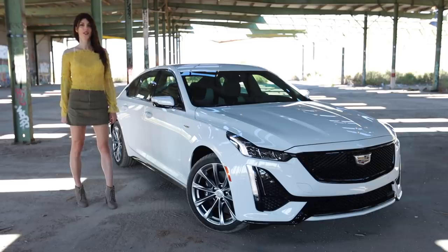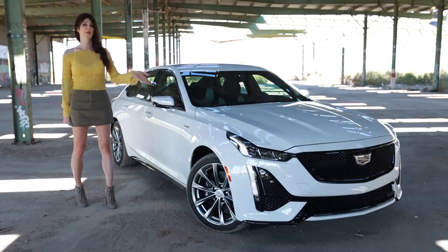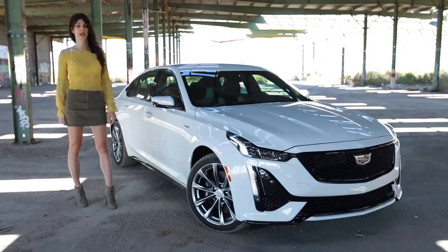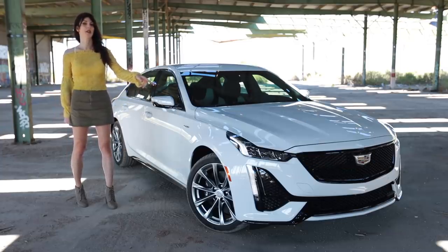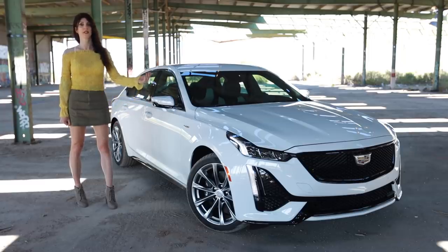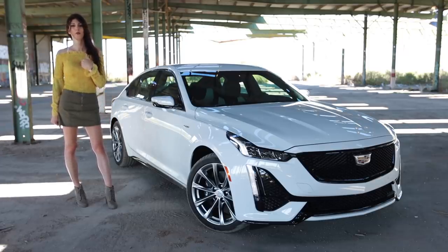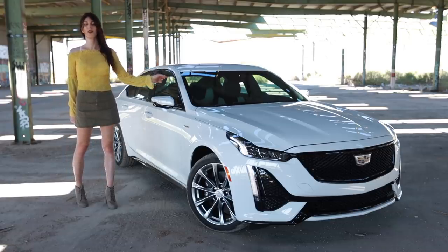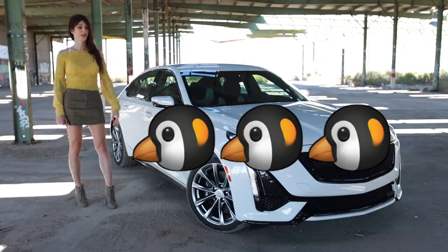Next is the Cookie Score — a rating of one to five cookies based on what you get for what you spend, an assessment of value. This well-equipped CT5 V-Series is getting a rating of 3.1 cookies. When you look at some of the European competitors, this is a fair deal. The $57,000 price tag is quite a bit, but there's quite a bit of tech packed into this thing and the performance has everything you need, so I say it's a good deal. Lastly is the Penguin Score — a rating of one to five penguins based on how much I personally like a car — and the CT5 V-Series is getting a rating of three whole penguins.